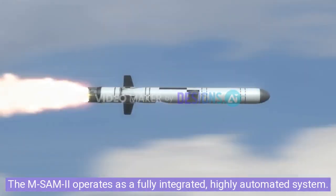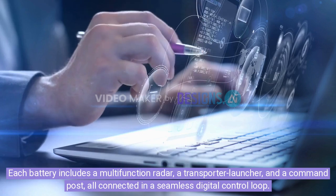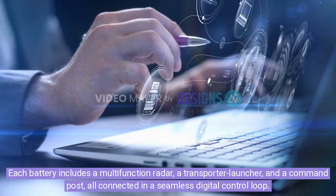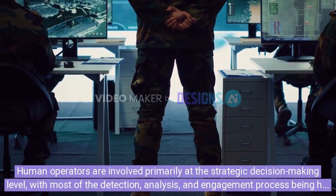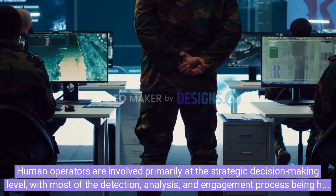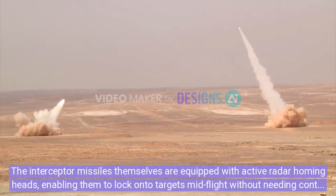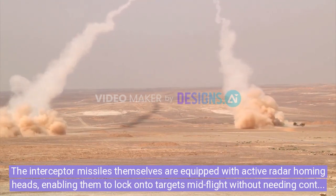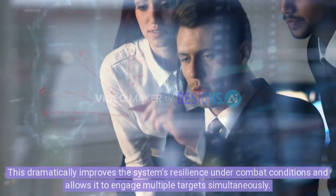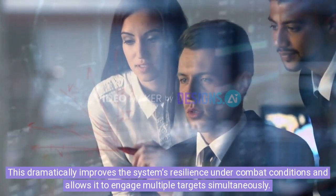The MSAM-2 operates as a fully integrated, highly automated system. Each battery includes a multi-function radar, a transporter launcher, and a command post, all connected in a seamless digital control loop. Human operators are involved primarily at the strategic decision-making level, with most of the detection, analysis, and engagement process being handled autonomously and at high speed. The interceptor missiles themselves are equipped with active radar homing heads, enabling them to lock onto targets mid-flight without needing continuous guidance from the ground. This dramatically improves the system's resilience under combat conditions and allows it to engage multiple targets simultaneously.